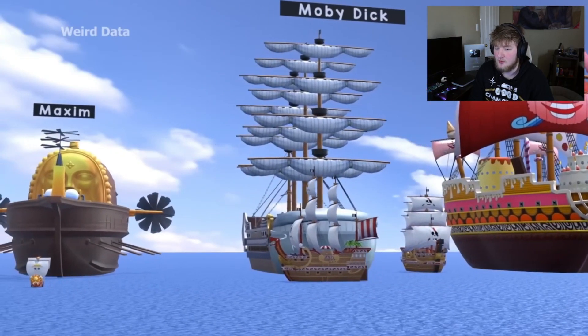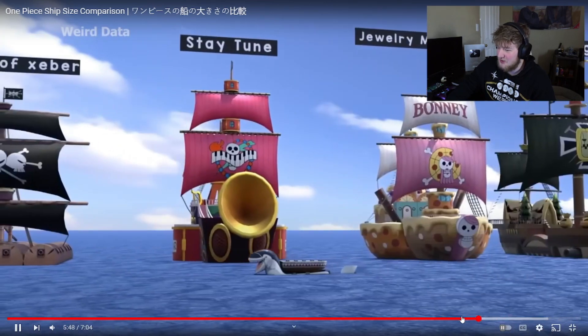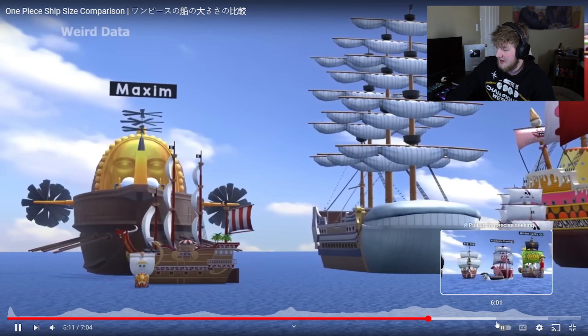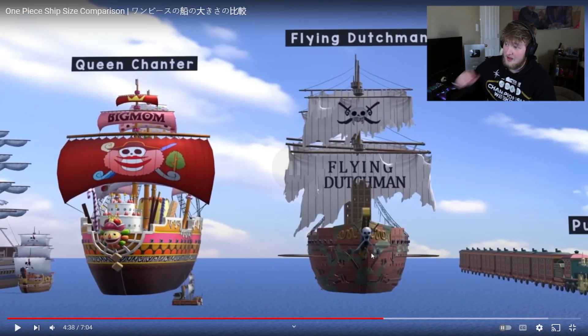Shout out to the people who make these types of videos — these are really interesting to see. I wanted to see what the Noah's Ark ship was. So the biggest one here was actually the Flying Dutchman. Wow, the more you know. Awesome.